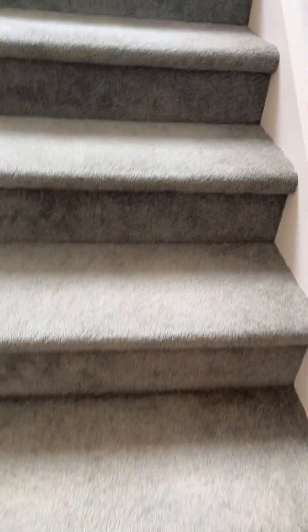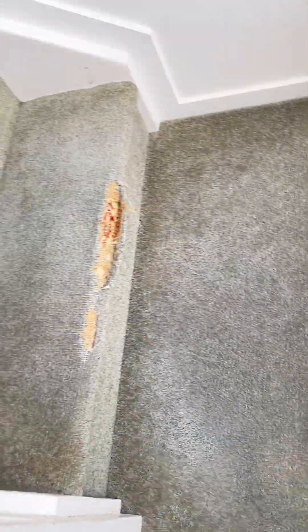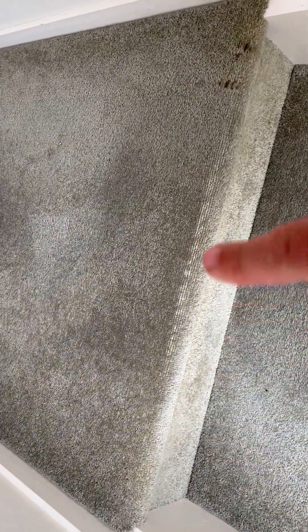Heading upstairs now. You can see the carpet — this one in particular is the worst one by far, but you can see the others are pretty threadbare too. And there's whatever that is — a bit of grease from a flatmate here I'd say.